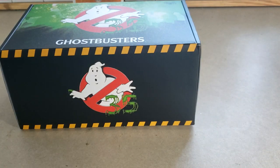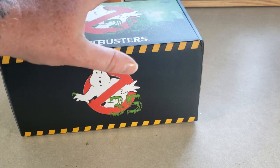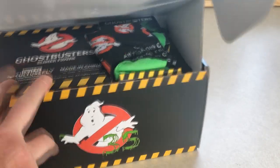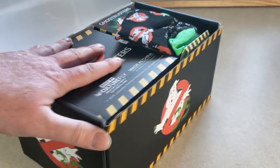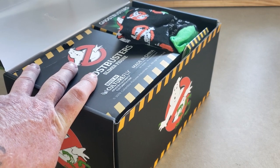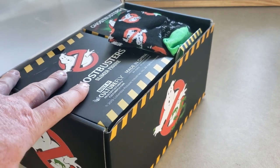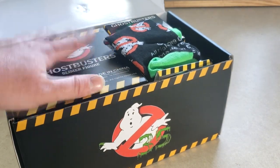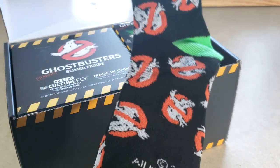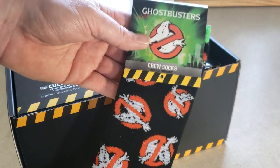Now let's dig into this box. As you can see, I have already opened it but I've left everything packaged inside. It is very similar to the other mystery box which came with the proton pack statue, the Stay Puft Marshmallow Man, the water bottle, and all that — however, it is smaller. This is only $20 at Walmart. And as you can see already, it comes with Ghostbusters socks. Very nice, can't wait to try them on.